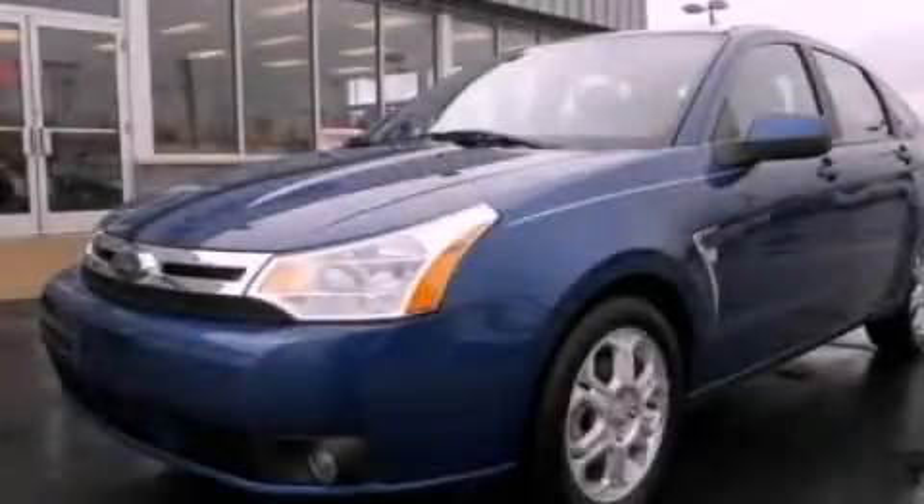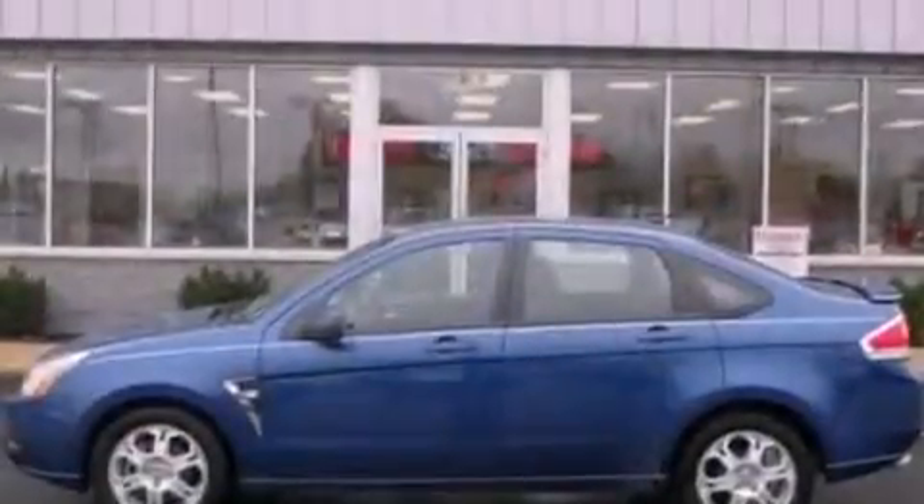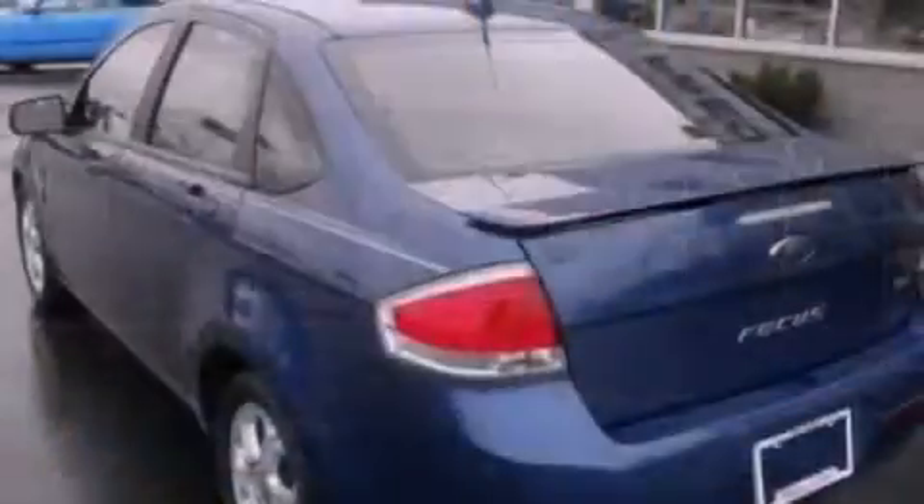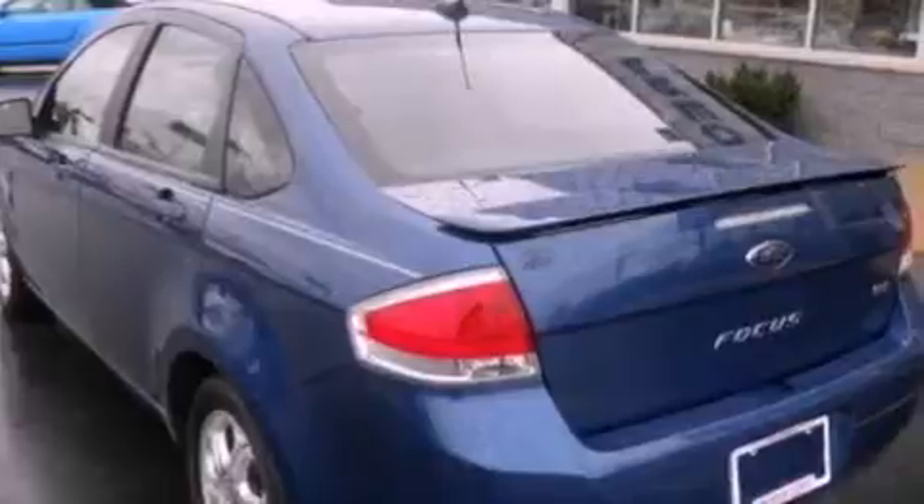This is a 2008 Ford Focus. It has a 2.0-liter four-cylinder engine and an automatic transmission. All of the following features are included.